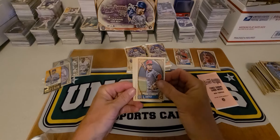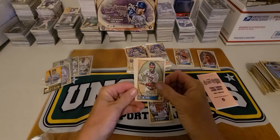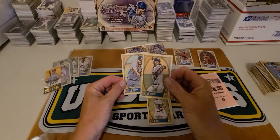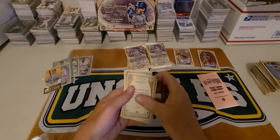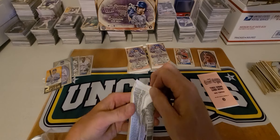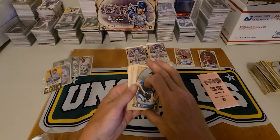Castro, Garcia, Goldschmidt, Zunino, Brian Reynolds, Aaron Nola, Padres, and Jake Arrieta.